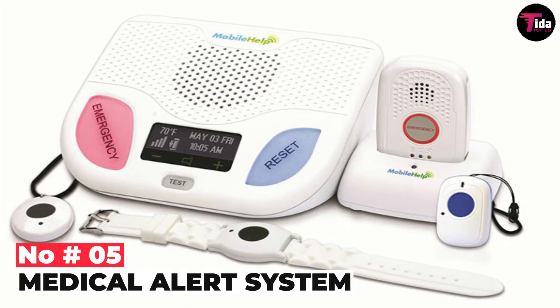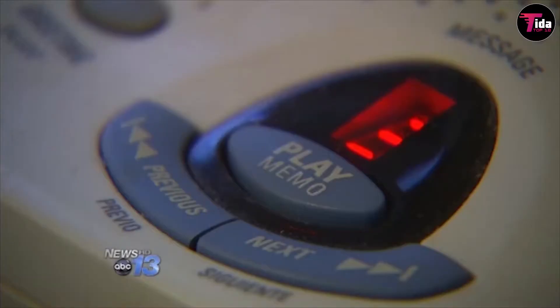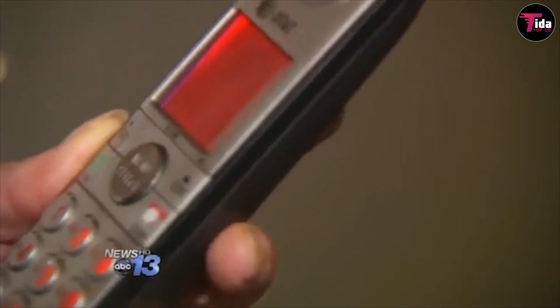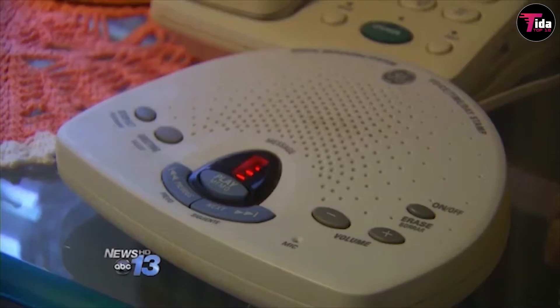Number 5 is the Medical Alert System. Every year, hundreds of people around the globe die mainly because they did not receive treatment in time. It could happen to anyone, especially elderly people while staying alone in their house or while walking through a secluded lane. A medical alert system, or mobile personal emergency response system, can change this scenario completely.